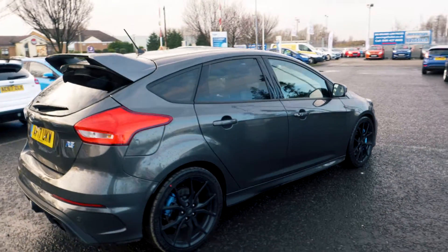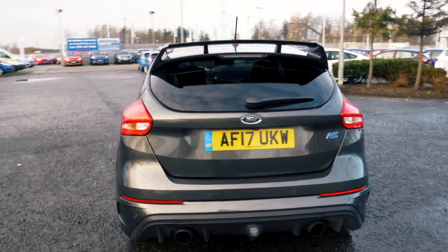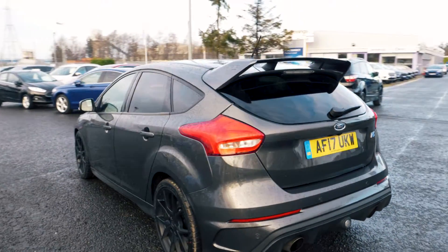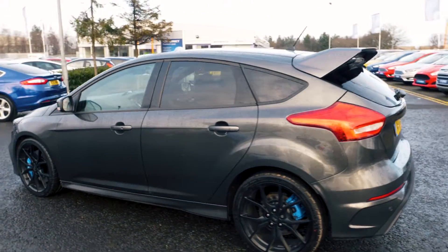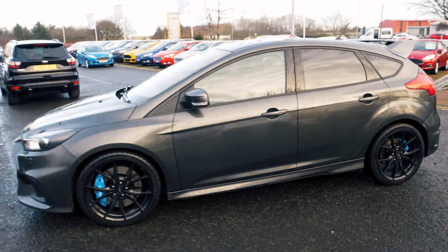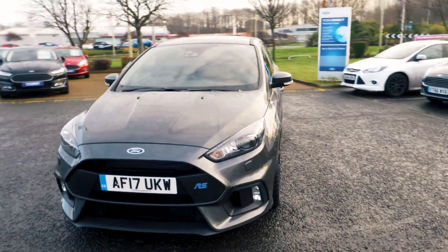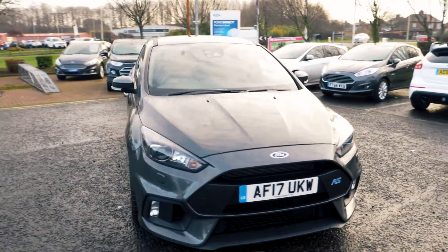Welcome to Jennings. Today we're going to be looking at the Ford Focus RS 2.3 litre EcoBoost five-door hatchback. This vehicle was first registered in March 2017 and has done just over 1,830 miles. It's a 2.3 litre petrol engine with manual transmission.